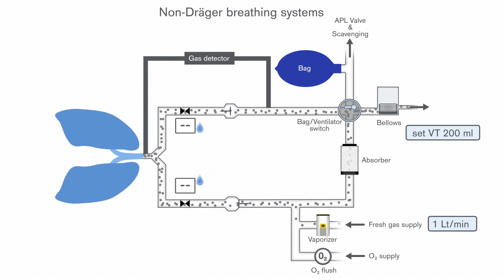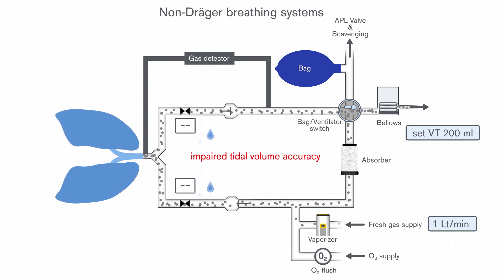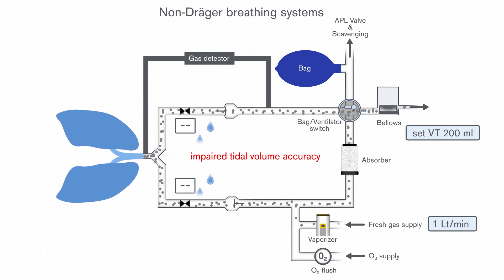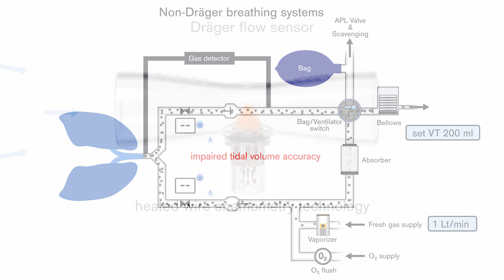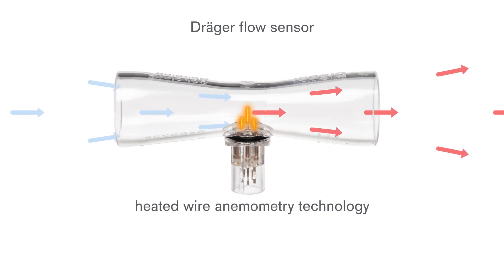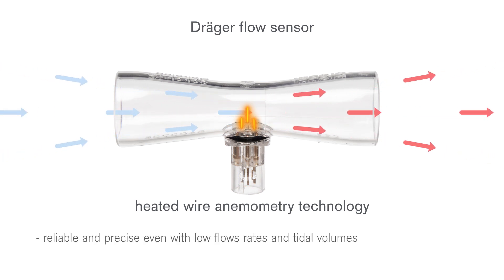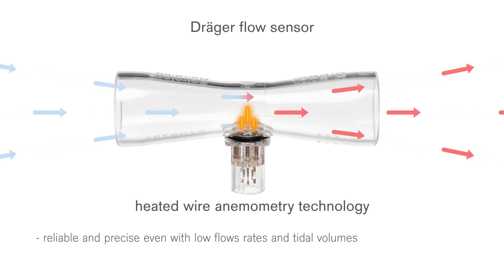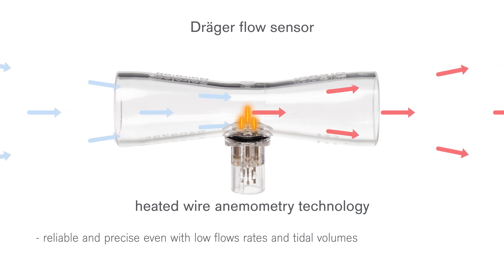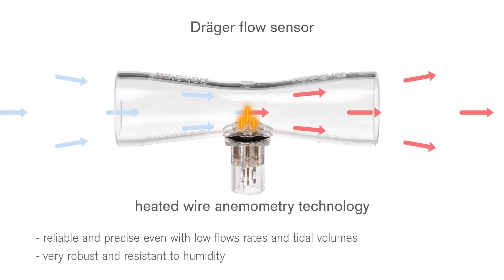Depending on the technology used, condensation can impair precise measurement of flow sensors. Ventilators that depend on this measurement will not be able to perform accurate tidal volume delivery. Draeger devices use flow sensors with heated wire anemometry technology, which has been proven as very reliable and precise even with low flow rates and thus low tidal volumes. Due to this technology, the Draeger flow sensors are very resistant to humidity and condensation.